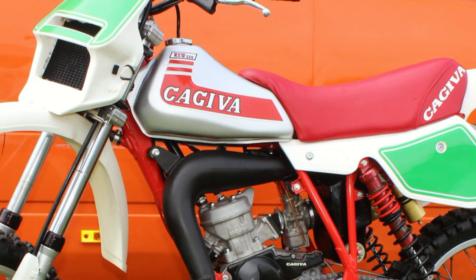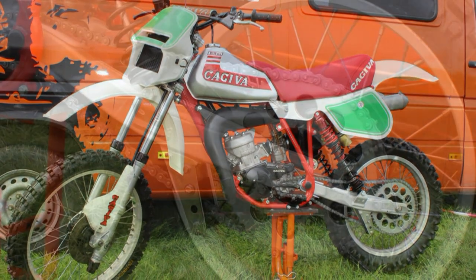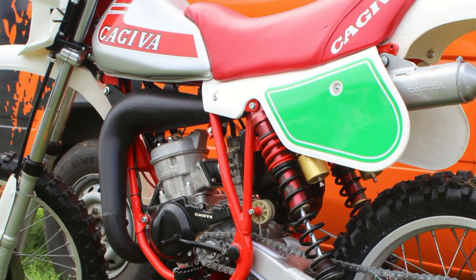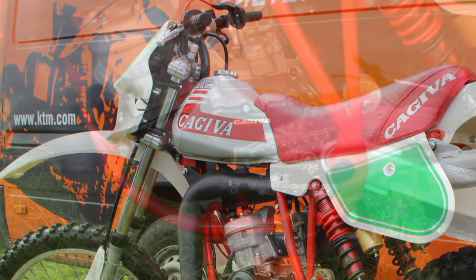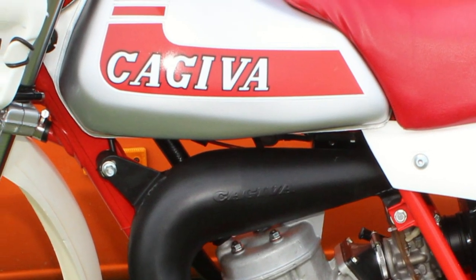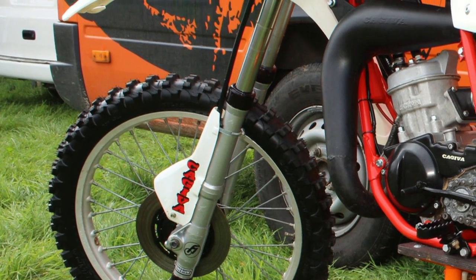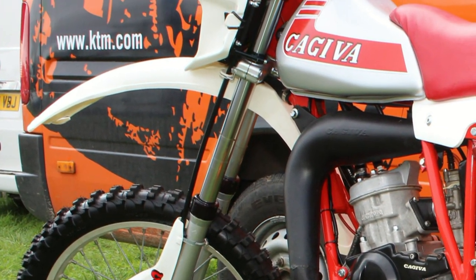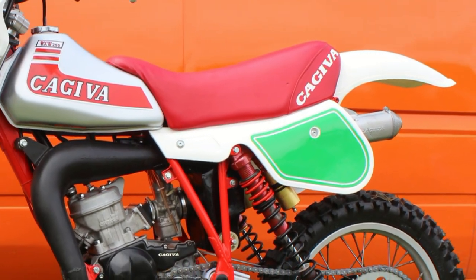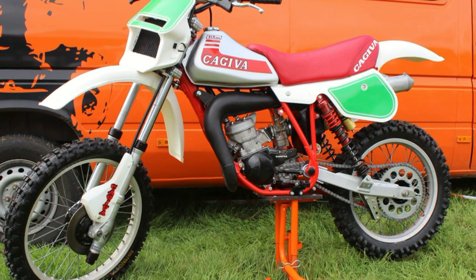Another nice bike spotted in the paddock over that weekend was this lovely 250cc water-cooled Cagiva bike. As far as I know this bike was not taking part in the racing, but it was on display leaning against an orange van for most of the weekend. Whether it was offered for sale I am unsure, but it was a very very nice little machine. The bike looked very original to me, and this little RXW 250 certainly caught my eye — I'm sure it would be a nice buy for somebody.